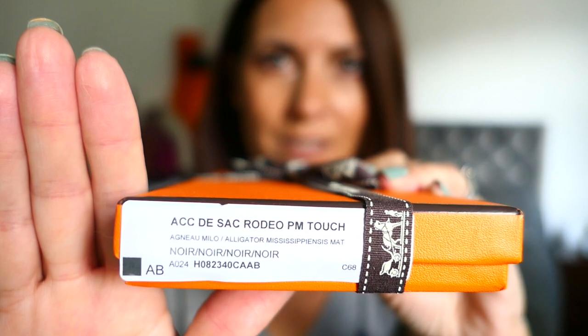Bestie Lorna was lucky enough to get the So Black version just through calling in store on the off chance. I thought, should I try my luck? I was messaging my SA about a couple of items, and just said, oh, and by the way, if I ever happen to get one of these in, then let me know.